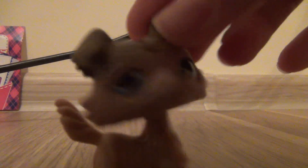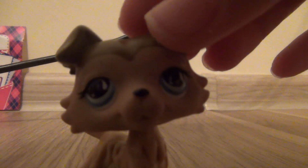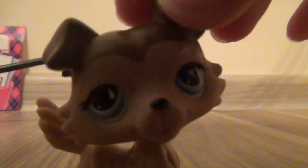Hey guys, it's me, Rainbow Dancer, and today we're going to open the next door in the Lola's Pet Shop Advent Calendar.